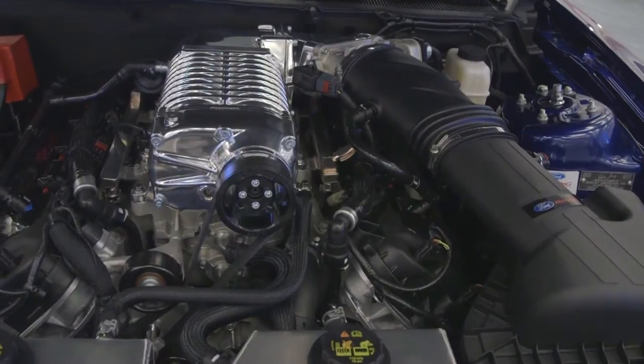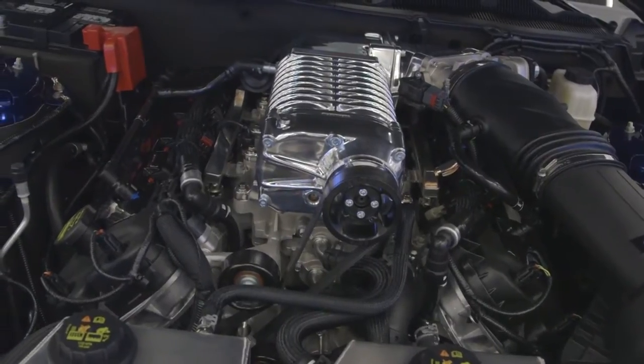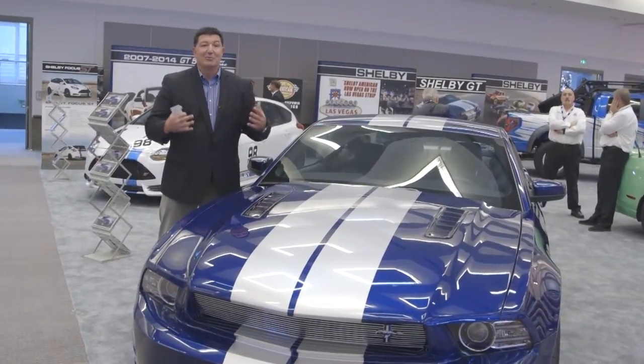The first supercharger will boost your 430 horsepower 5-liter V8 to 525 horsepower. The second takes it up as high as 624 horsepower. So imagine that — you could take your 2 or 3 year old Mustang and give it some new life.